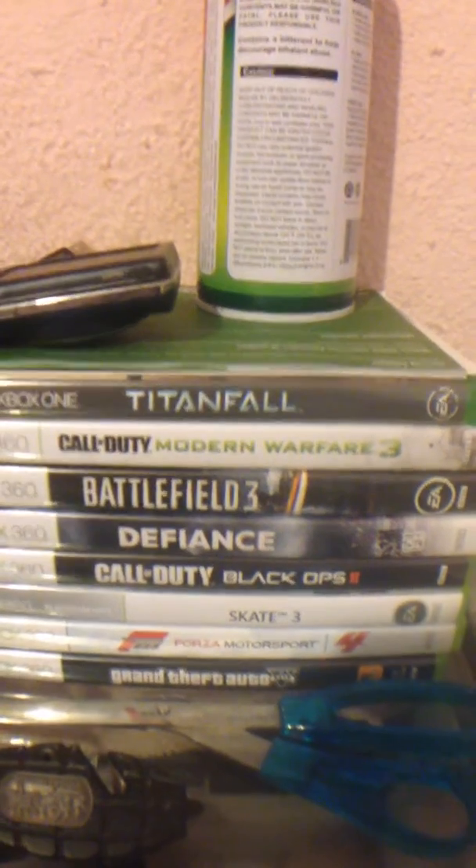I play Xbox 360 and Xbox One. Those are the games I have. I only got Titanfall for 360, and then I got Forza 5. Some random DVD.